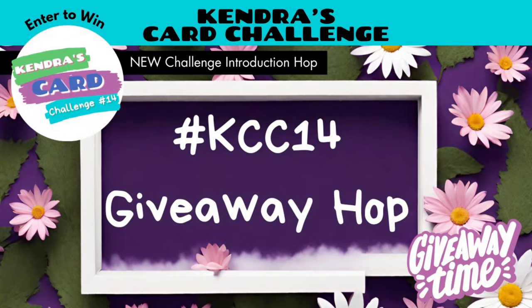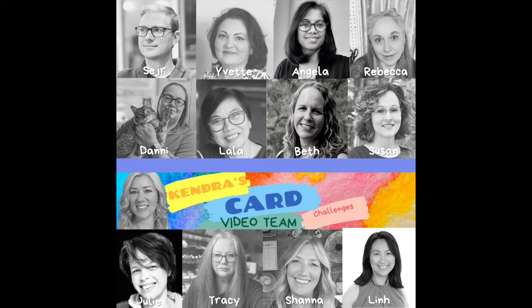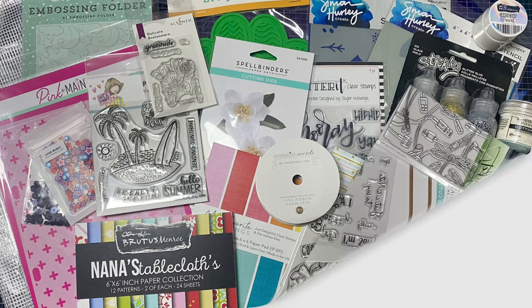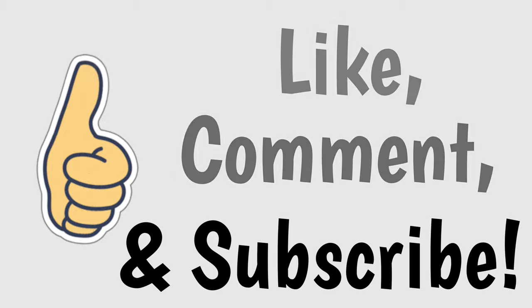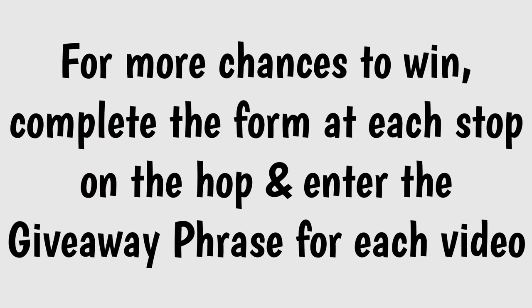Hello and welcome to Kendra's Card Challenge number 14 giveaway video hop. The video design team members are sharing the card making process for each of the 15 cards made with the new challenge 14 sketches. There will be a giveaway prize for this video hop where you can have a chance to win all of these amazing card making supplies that you see here, so make sure you complete the form linked in the description box below to enter to win. For this quarterly hop you can have multiple chances to win — complete the form at each stop and enter the giveaway phrase that each team member will mention in their video.